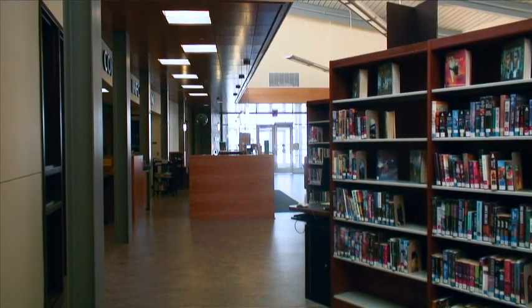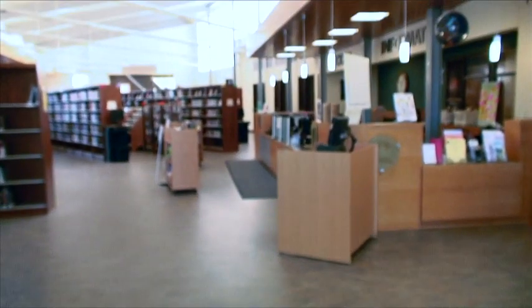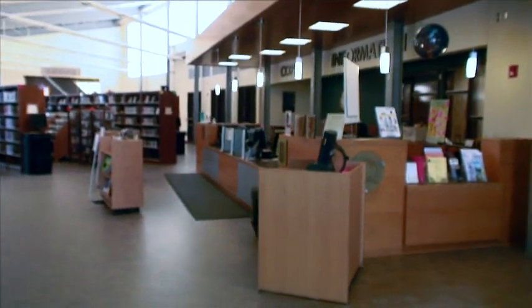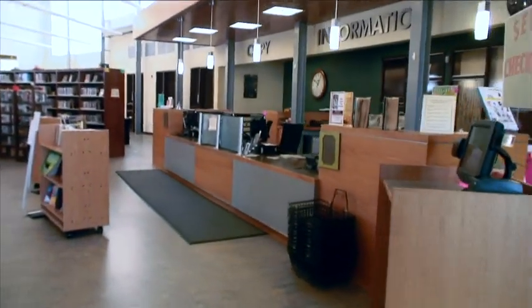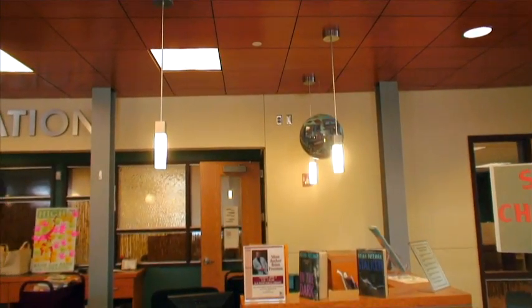When you walk into the library, one of the first things I noticed when I walked in for my interview was that you can see the reference desk. Here it's a combined reference and circulation desk — just one service desk. You can see people when you walk in, which I was told in my library buildings class in school is one of the things people want the most when they walk into a library: they want to see a person, make eye contact when they walk in.